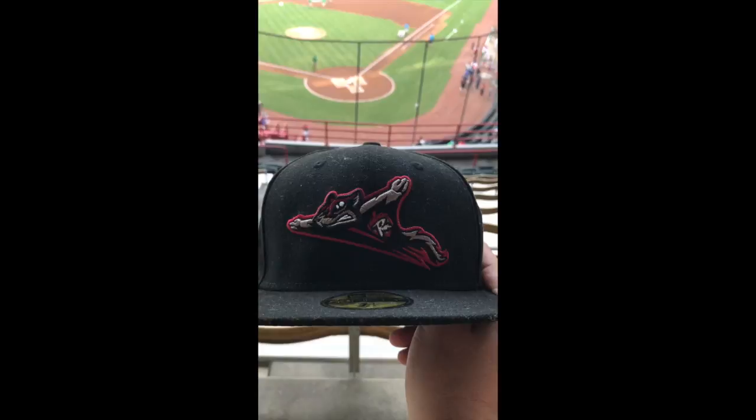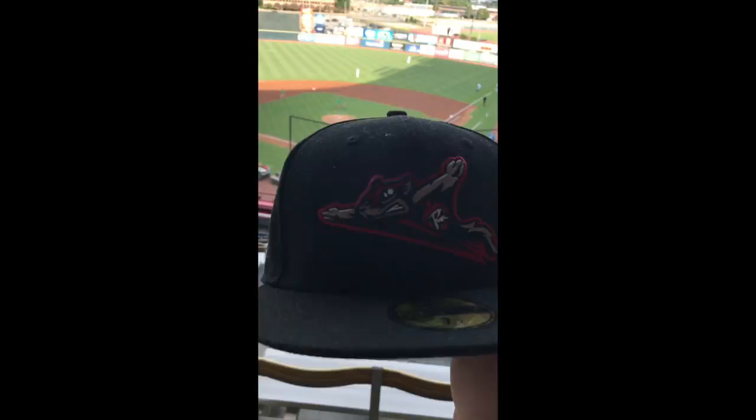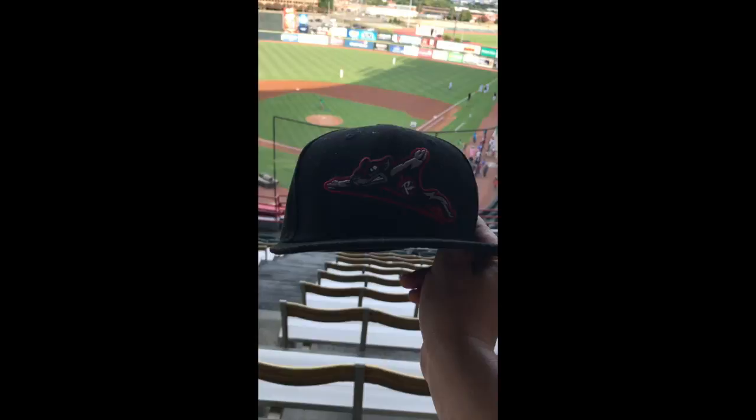Out of all my hats and all the hat reviews, this is one of my favorites — and not just because it's a Giants affiliation, but because I really like the logo. It's clean, as I mentioned earlier. It's a nice logo, and it can go with a lot of different clothing items, so it is one of my favorite hats.